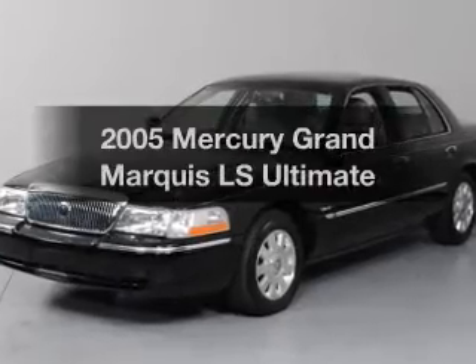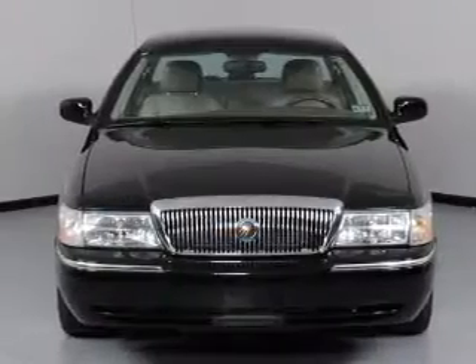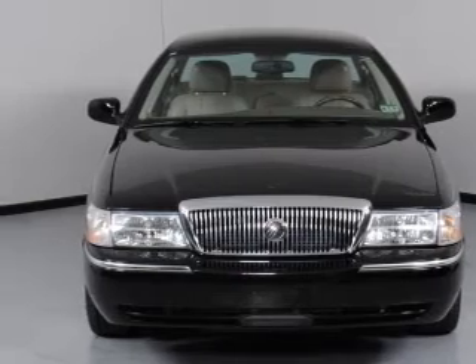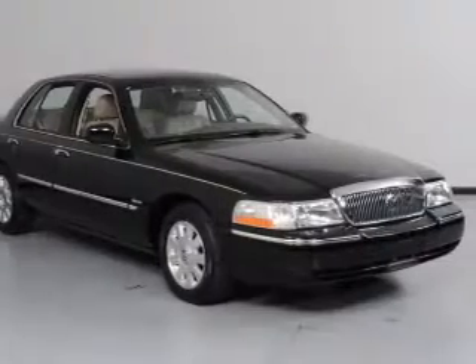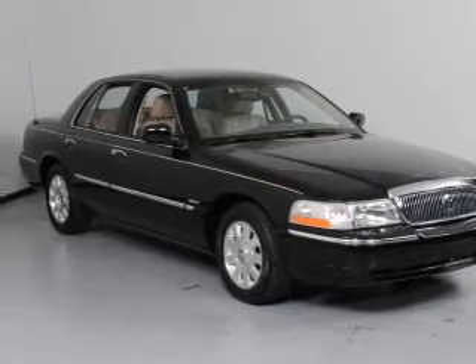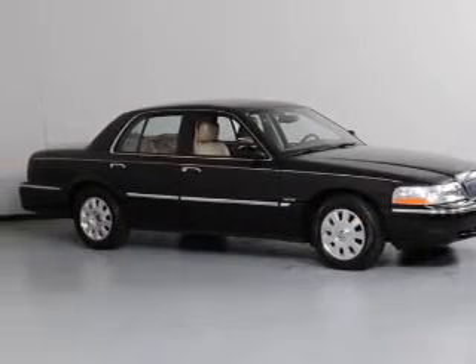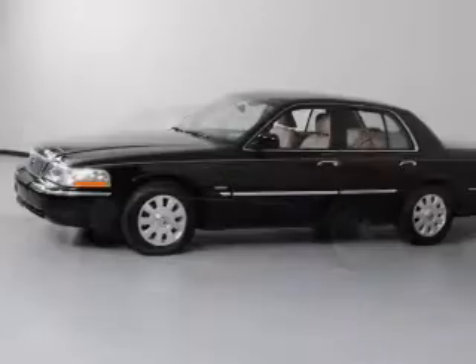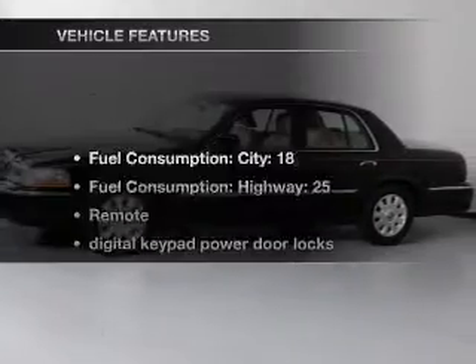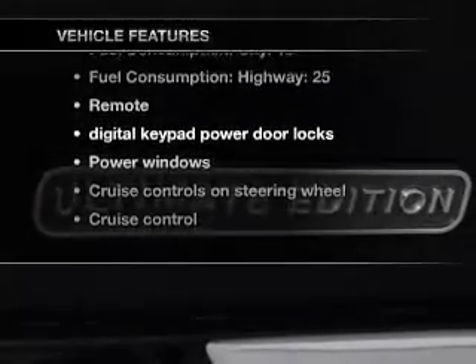Imagine yourself in this 2005 Mercury Grand Marquis. Travel the roads in style and comfort in this great vehicle with a powerful 8-cylinder engine. The powertrain includes rear-wheel drive driven by an automatic transmission. You will appreciate the safety feature of anti-lock brakes. Let the outside in with a power convertible roof. With these notable features, you won't want to miss out on the opportunity to own this amazing ride.